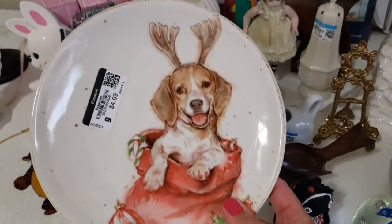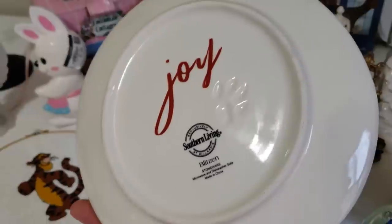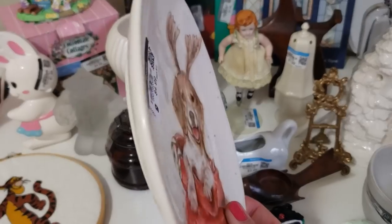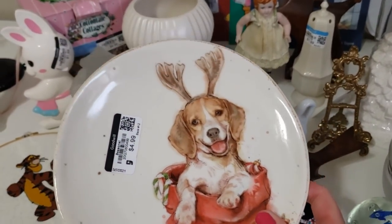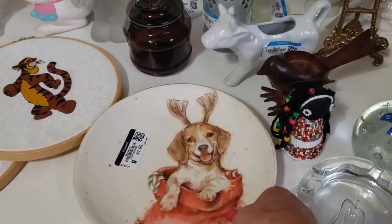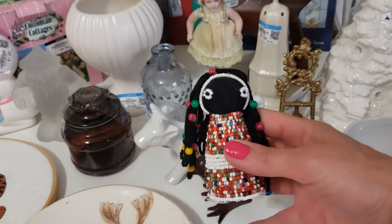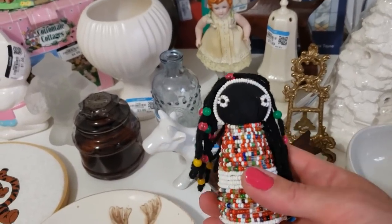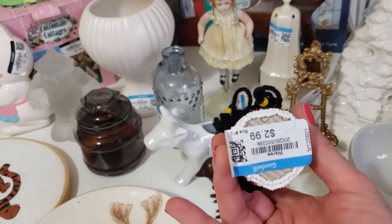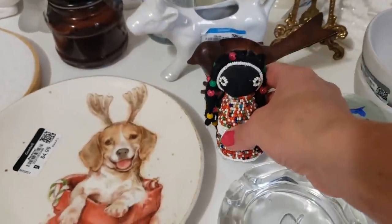This is a lovely plate — a little beagle with reindeer ears. His name is Blitzen, made by Southern Living. This is another piece I shall put aside for Christmas and I think I can get between $30 and $50 for him. This little beaded doll is very interesting to me. I'm not really sure if she is Native American Indian or what tribe she is — I'm still doing some research. I paid $2.99 for her.